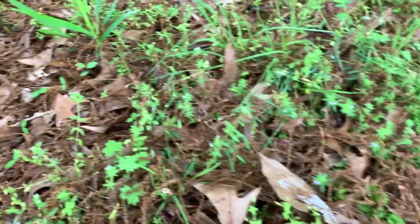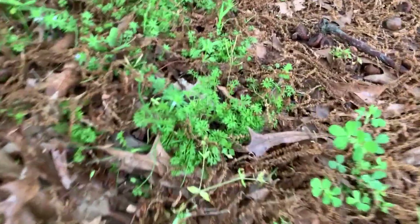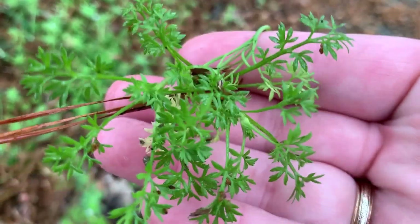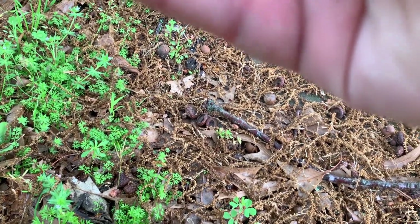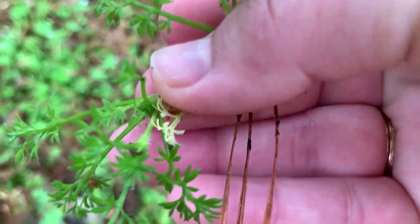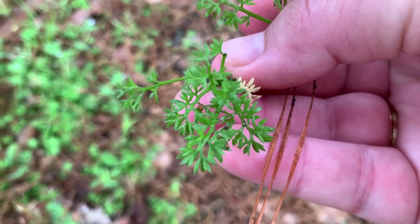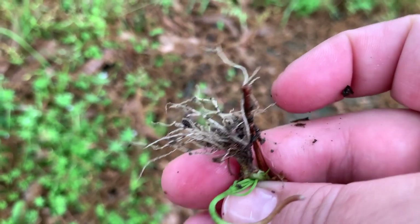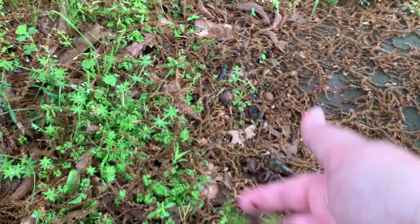Spurweed — everyone's favorite thing to hate, also known as lawn burrweed. It is a cool season annual that germinates in the fall. It's a ground-hugging plant with parsley-like leaves in small clusters. It has tiny white flowers that bloom in late winter to early spring, and then it sets the seed — that problematic sticker that sticks to and pokes your feet, your shoes, your dog's fur. It's that annoying one.